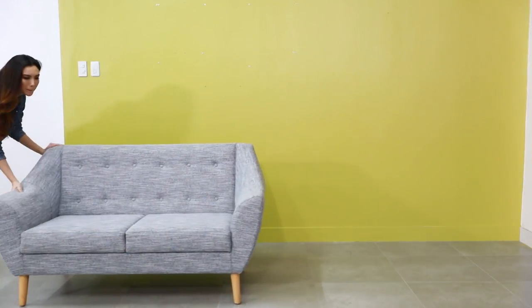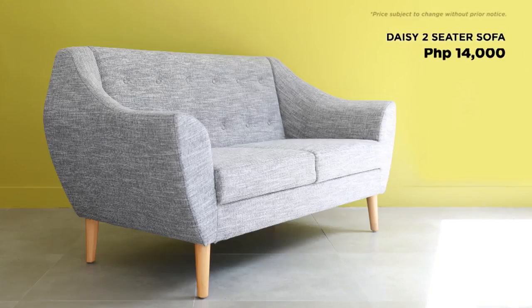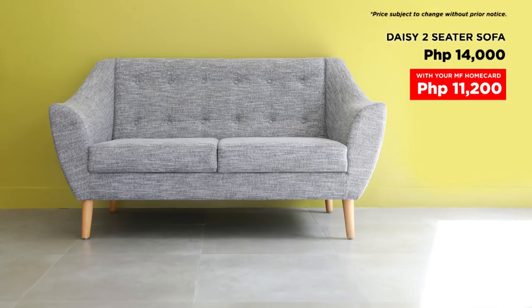Here is a warm and lovely space which could use a warm and lovely sofa. Daisy. This two-seater modern sofa is a nice piece of furniture. It gives a wow factor that just calls out to you, making you want to sit and relax.